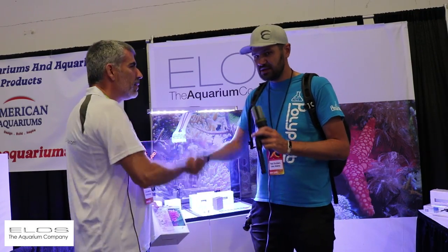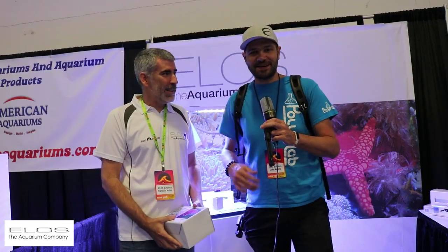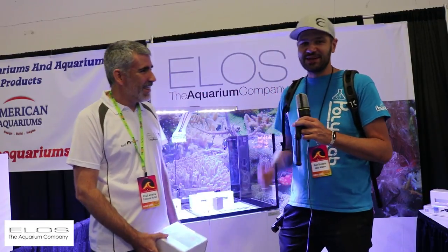Thanks a lot Francois. Thanks to Ryan Farmboy for letting me jump in here and guest host this segment. You guys enjoy Reefapalooza. Thank you very much, bye!